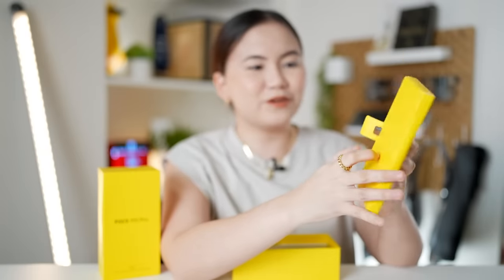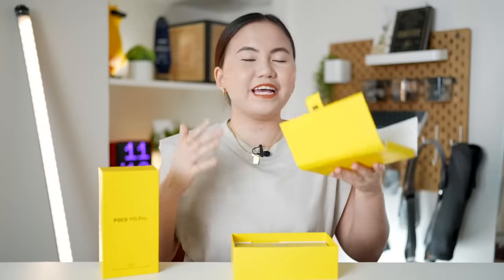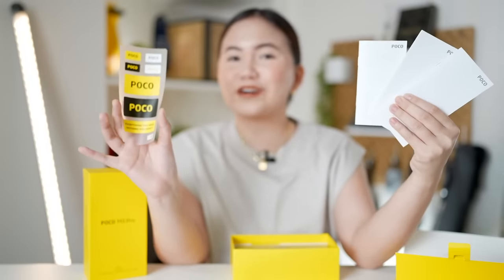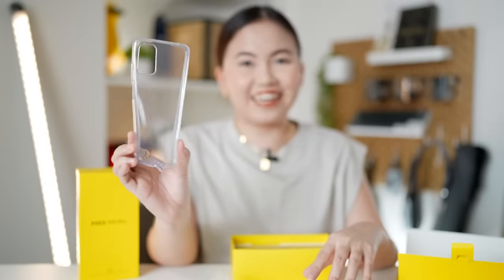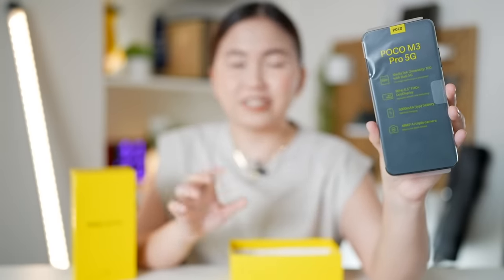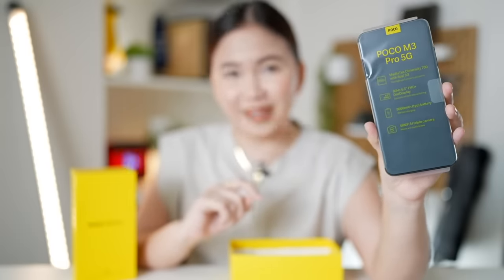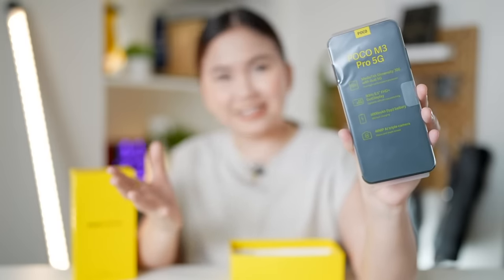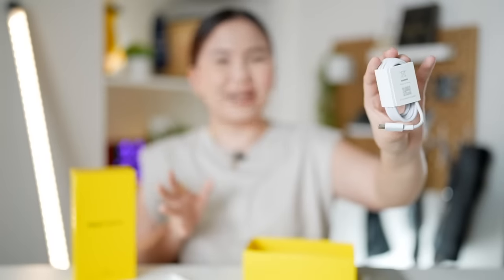We got this smaller box and inside we have the SIM ejector tool. This is already the retail unit, so what's in the box is exactly what you'll get when you buy it. We have paperworks and of course the Poco stickers. Note that this is just an unboxing and first impressions since I just got the phone today. We also have the jelly case, the phone itself, and the key features include the MediaTek Dimensity 700 chipset with dual 5G support, a 90Hz Full HD Plus display, a large 5000mAh battery, a 48MP triple camera setup, an 18W fast charging power brick, and a USB Type-C charging cable.